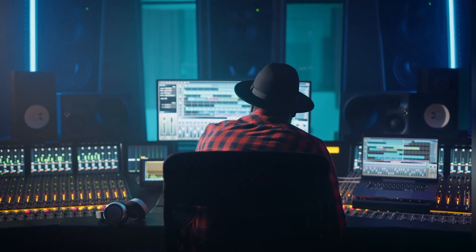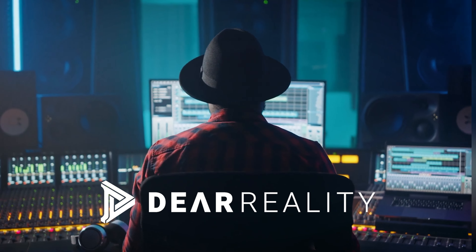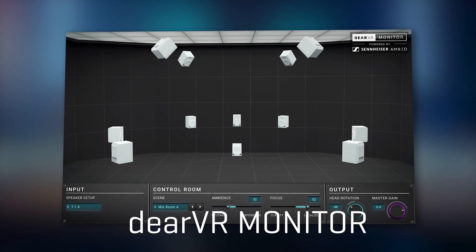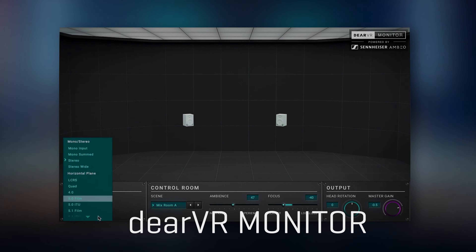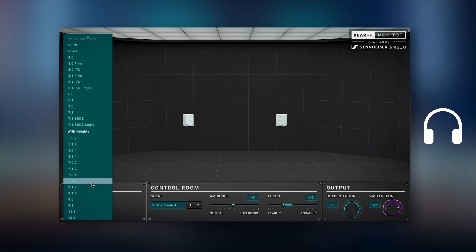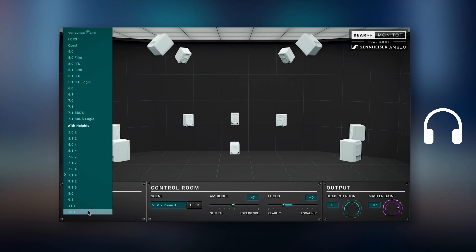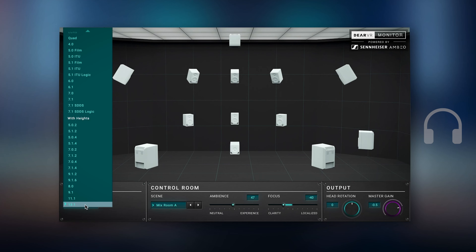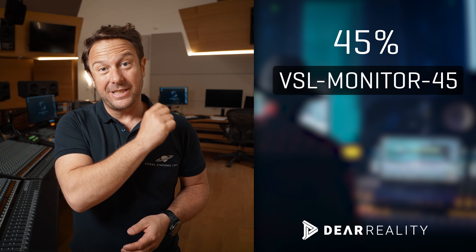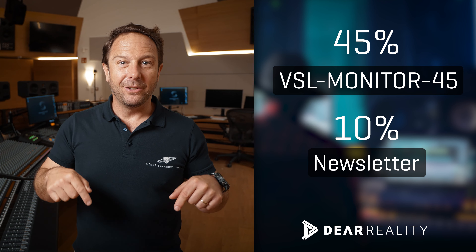And this is where our friends from Dear Reality come in, with their great virtual immersive mix room plugin, Dear VR Monitor, that really pushes the door open to this relatively new sonic field. All you need is a good pair of headphones to experience your mixes like never before, while learning a lot about the future sound of music. Get 45% off with this code and an additional 10% off if you subscribe to the newsletter. Find the link in the video description below.